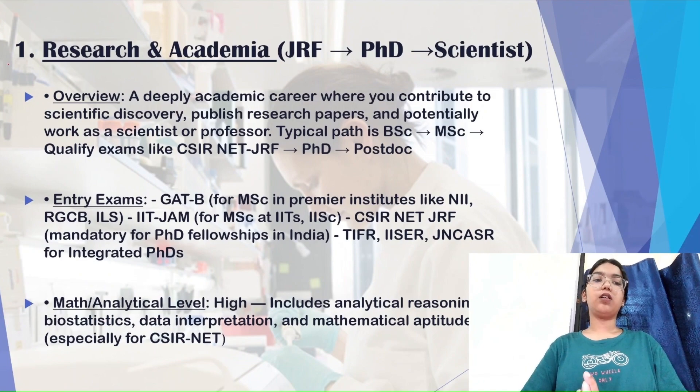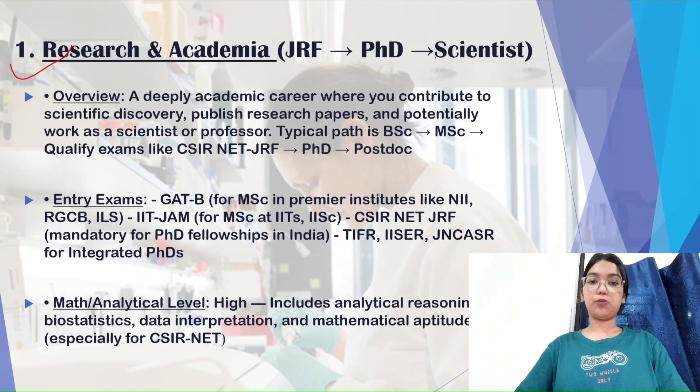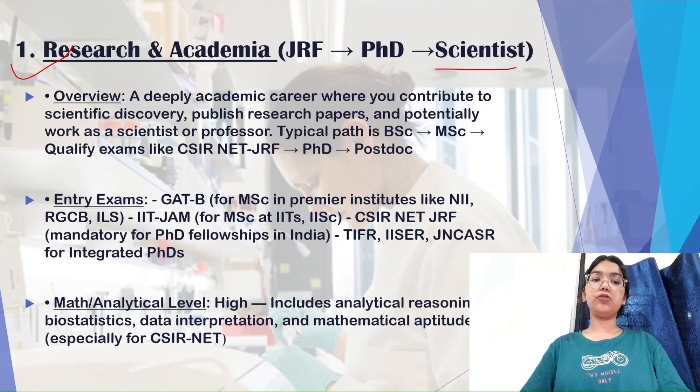Most biotech graduates, after completing their graduation, opt to study further — they do their post-graduation and then opt for a PhD. This academic/scientist-level pathway is considered one of the best lines one could opt for. To achieve a scientist-level position, students typically do their BSc first and then give certain exams to get into government colleges for their masters.